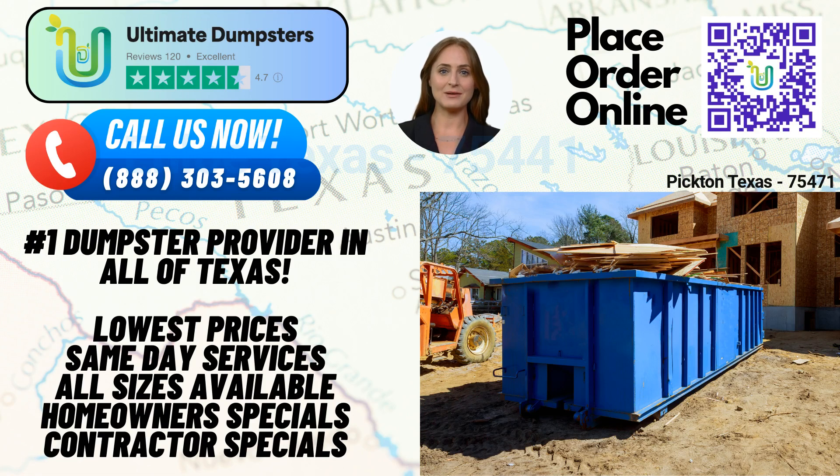Welcome, ladies and gentlemen, to our video presentation on same-day roll-off dumpster rental services in Picton, Texas, brought to you by Ultimate Dumpsters. Today, we'll explore the benefits of using Ultimate Dumpsters in your city and state, as well as provide detailed information about our dumpster sizes and the various types of jobs they are suitable for. Let's dive right in.